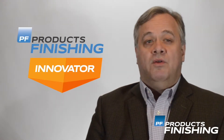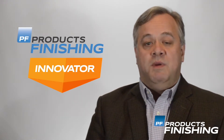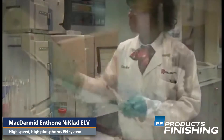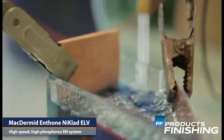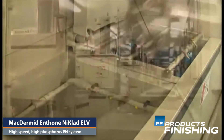The innovation of the week comes from McDermott Entho's debut of the Nicolad ELV Velocity HP Process. The process is a new generation lead and cadmium-free, high-speed, high-phosphorus electroless nickel plating system that allows for improving plating rates.